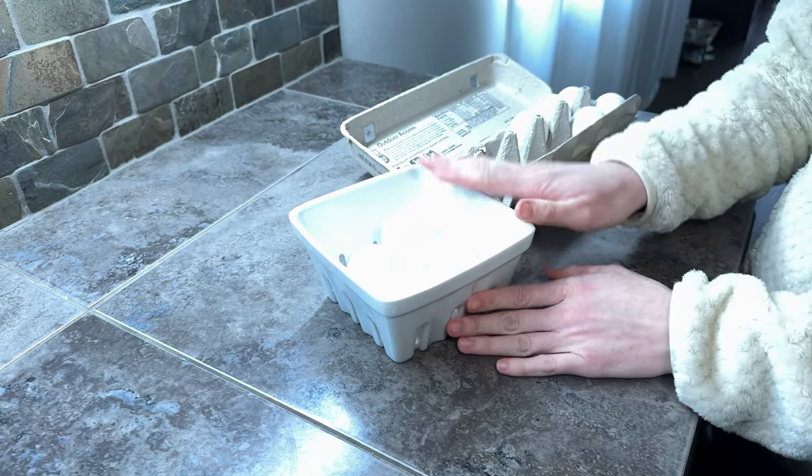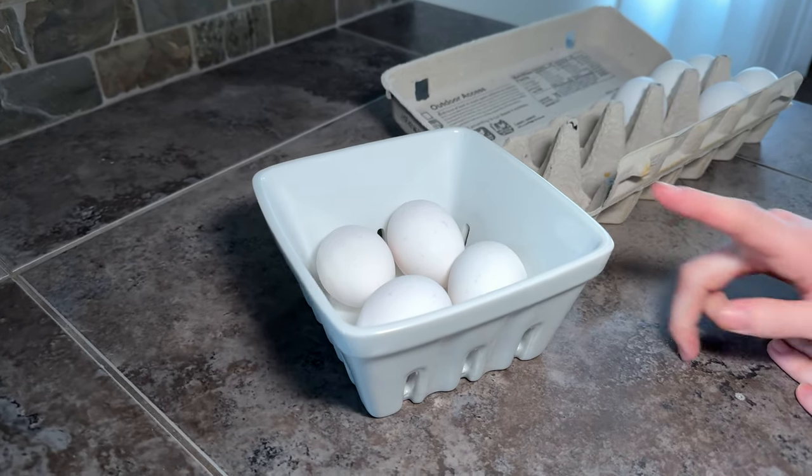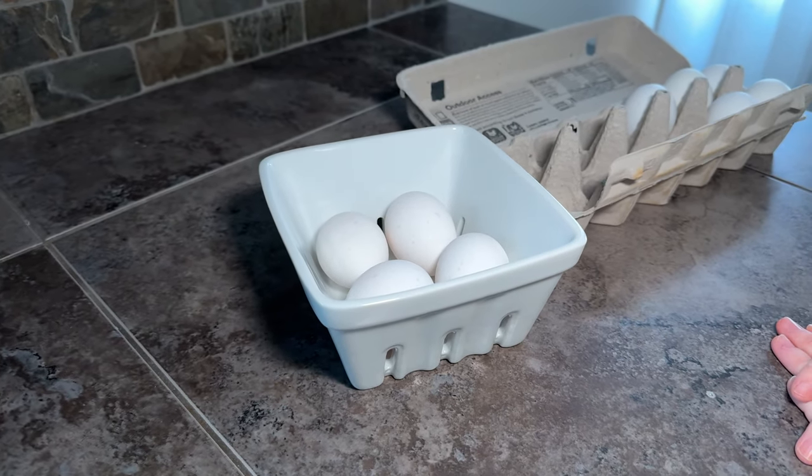I think there's a lot of different ways that you can use these, and I highly recommend them if you're looking for a little bit more of an aesthetic option for your kitchen organization.